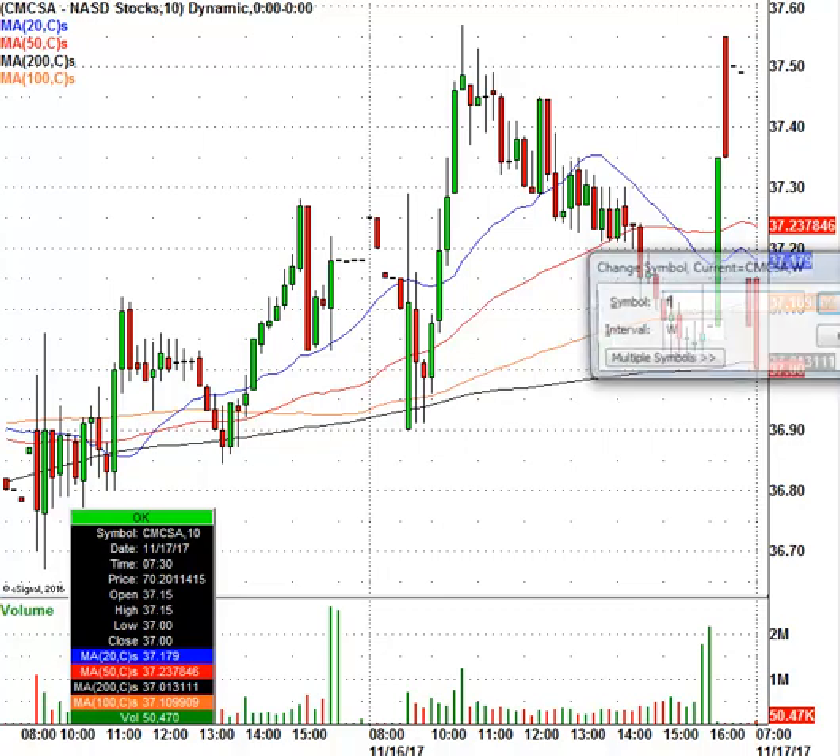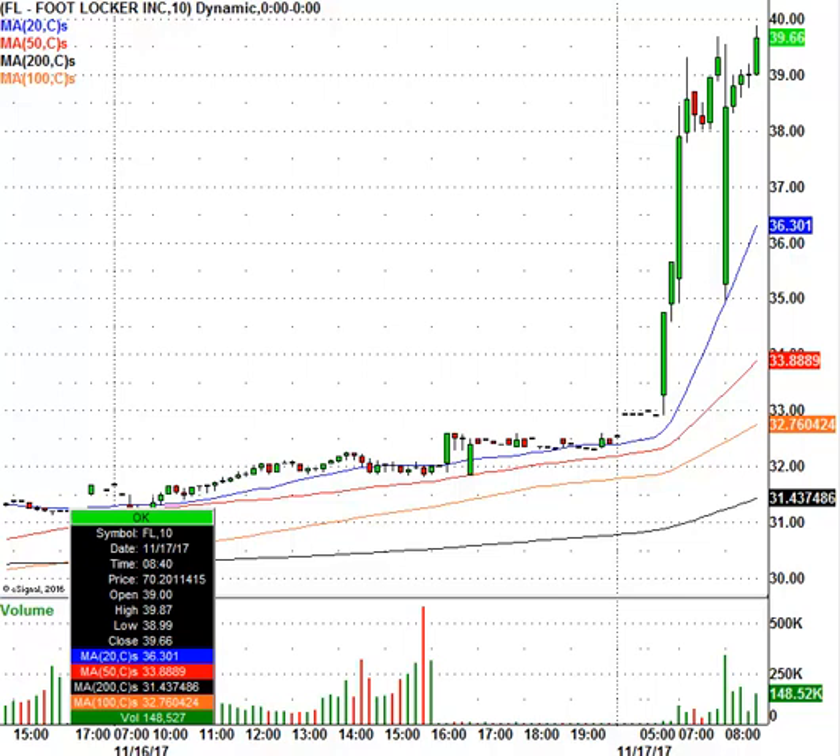Let's take a look at Foot Locker. Foot Locker has been a beaten-down retailer, but not today — the stock is gapping up strong, right now trading at $39.75. This has a lot of shorts in it, so there is a potential short squeeze. I would think $43 would be the first pretty good resistance level, and then we'll see where it could go from there. Foot Locker is on the move today.